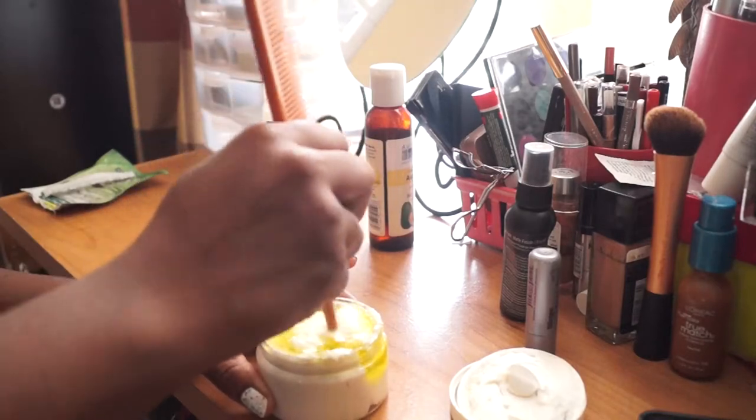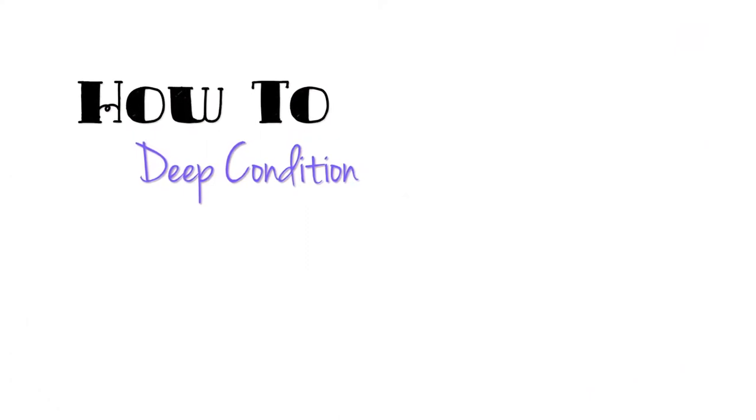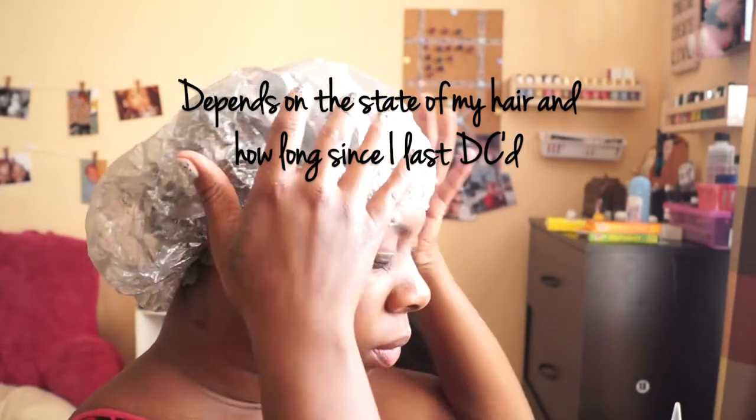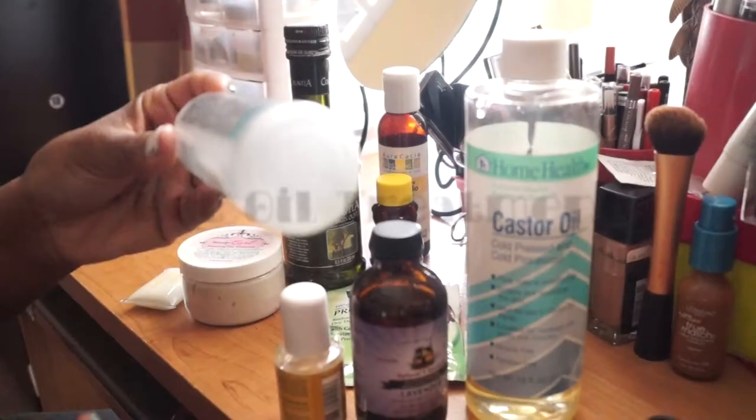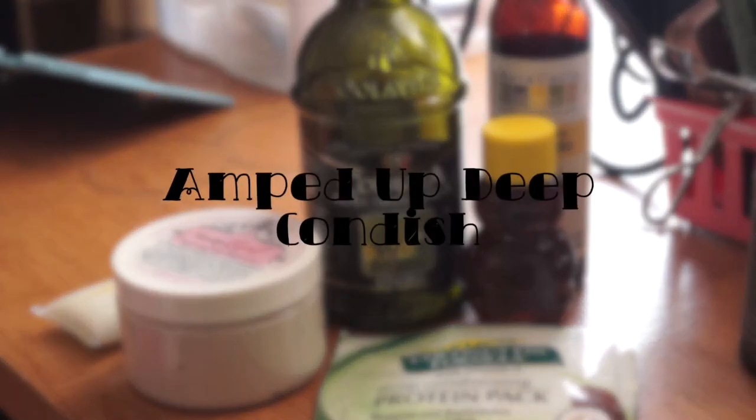As a natural, deep conditioning is super important. I'm going to show you two easy ways I deep condition to get my best curls. I don't do both methods each time I deep condition — I just go by the state of my hair and how long it's been since the last time I DC'd. But this time I'm going to do both a hot oil treatment and what I call my amped up deep conditioner, because I just had my hair in Marley twists for over two weeks.